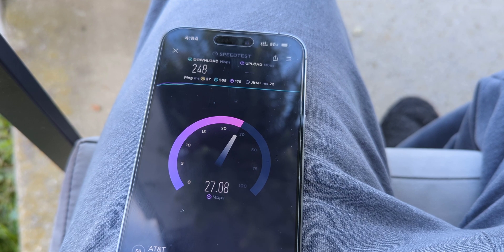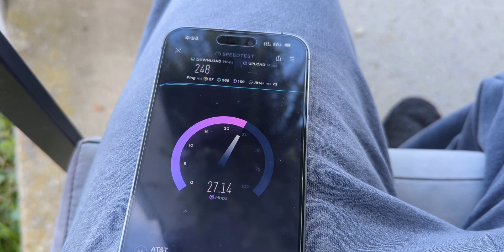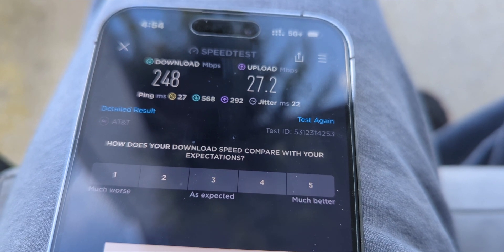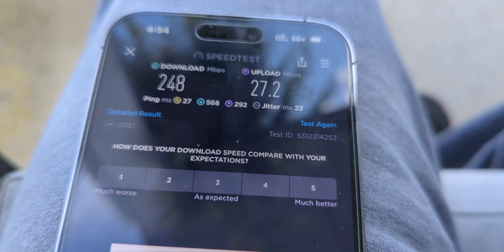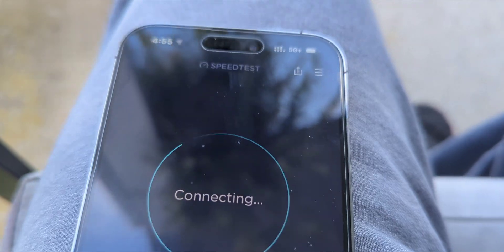We got a little bit of a surge here — the downlink is a little bit better, a little improved. About 248 megabits per second. We got 27 on the uplink, and that's really unusual. I don't typically see that type of throughput for uplink from this range. The site is probably just under a mile away, or about a mile. I think that speed test right there is fair.